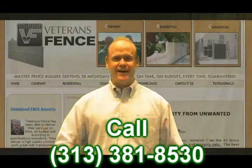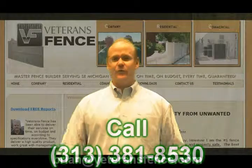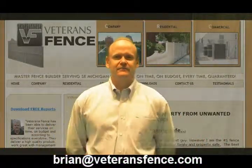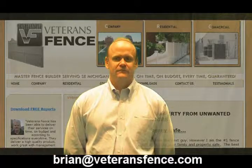You can also email me personally — I'm the owner — at brian@veteransfence.com, one word, and we're here to help you with all of your on-site security issues. Thank you.